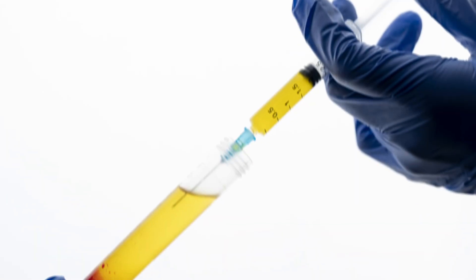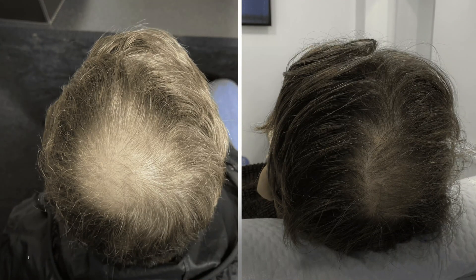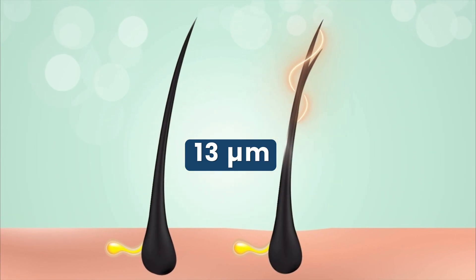Regarding regulation: PRP is well established in medicine and has FDA clearance when prepared from the patient's own blood. Exosomes, however, remain investigational — not yet FDA approved for hair restoration. On evidence: PRP has a robust clinical track record with meta-analyses showing 35 to 105 new hairs per centimeter squared within three to six months. Exosomes, after just one or two sessions, show 9 to 35 new hairs per centimeter squared and up to 13 micrometers increase in shaft thickness — a great result for one or two sessions.